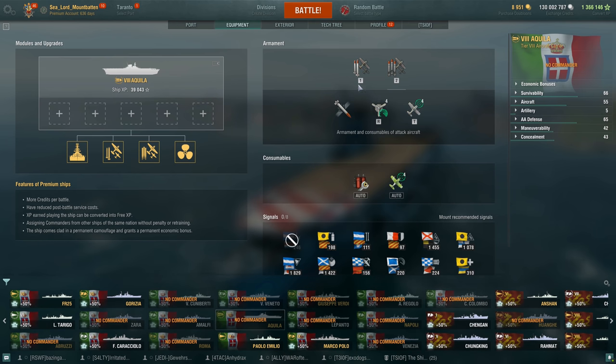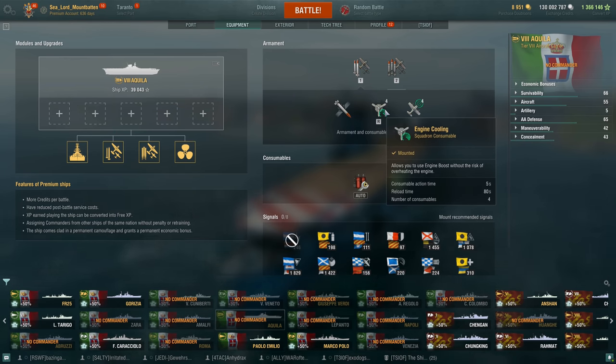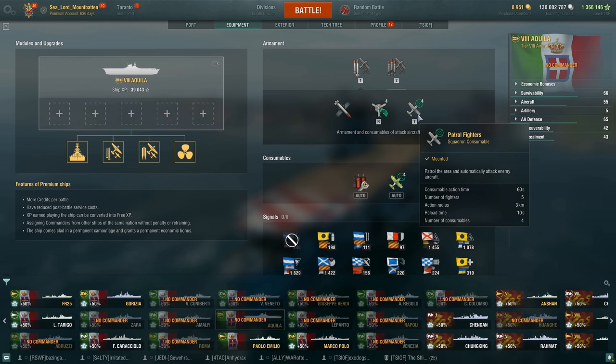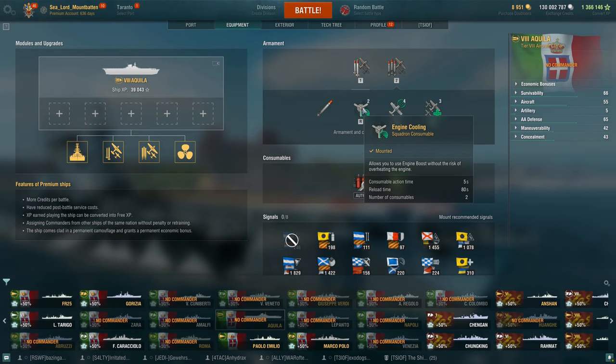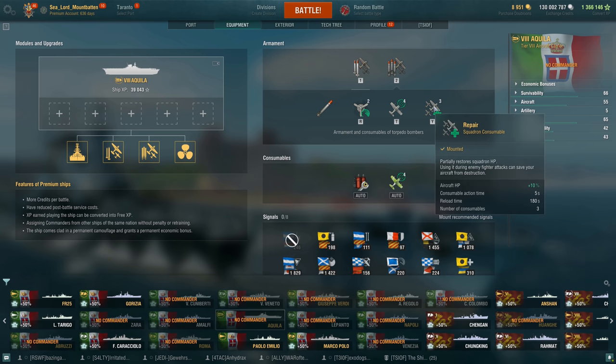For consumables, you have the automatic damage control party and the automatic fighters. The attack planes get engine boost — five seconds, reloads in 80 seconds, four charges base — and patrol fighters active for 60 seconds, five fighters, three kilometer radius, reload in 10 seconds, four charges. The torpedo bombers get engine boost — same five seconds, 80 second reload — but only two charges. Fighters are the same: 60 seconds, five fighters, three kilometer range, 10 second reload. The torpedo bombers also get a heal that regenerates 10% of aircraft HP, active for five seconds, reloads in 180 seconds, three charges base.